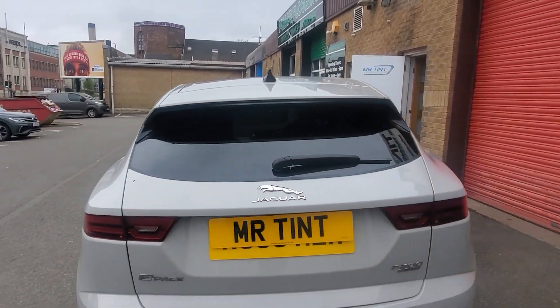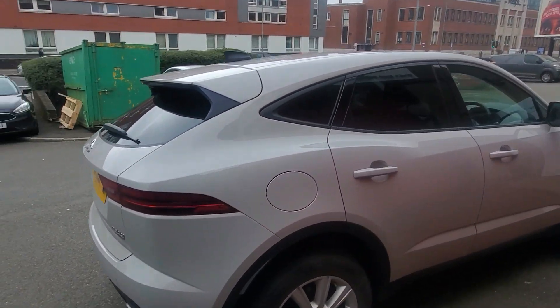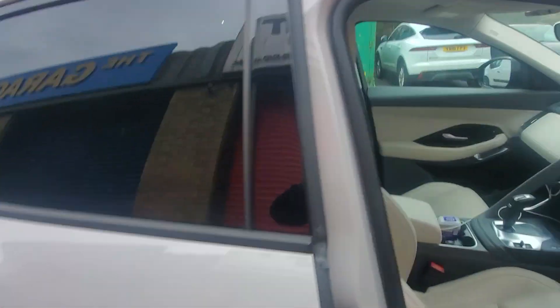So it's a one-way vision — great privacy and great solar protection for this one as well. 99% UV protection and heat reduction as well. You'll see a massive difference in the car — super comfortable for passengers and stuff like that, a lot more comfortable for them.